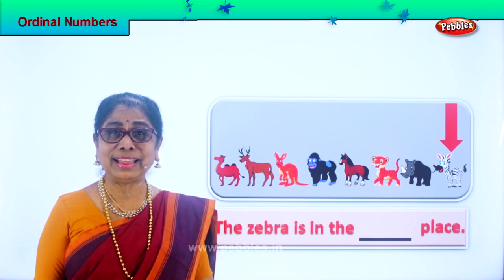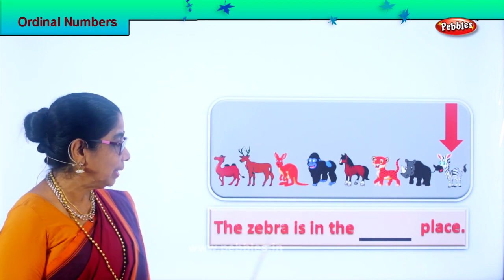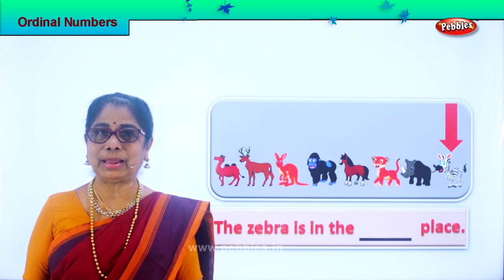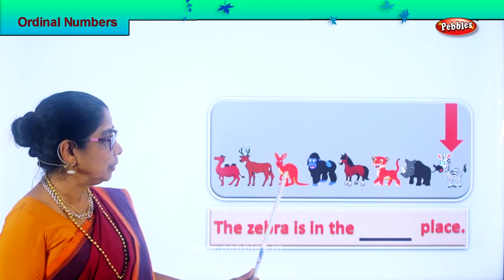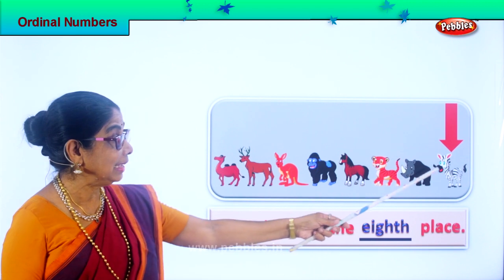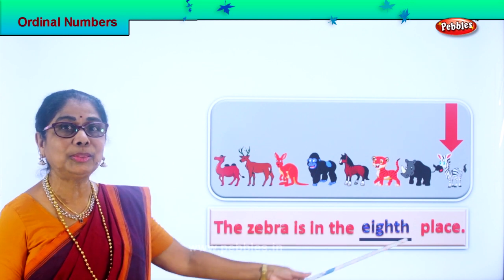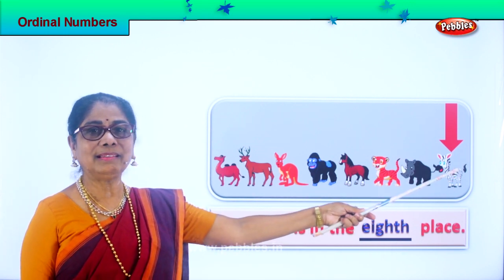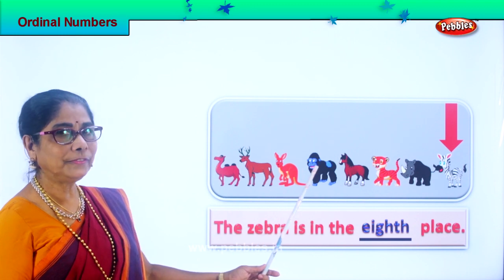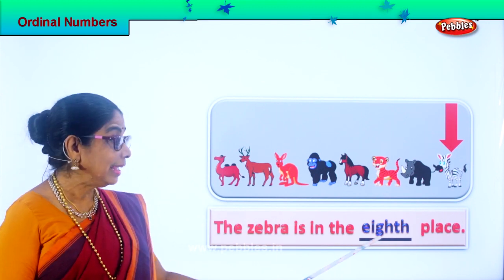Now let's place them all and look at the position of each animal. The zebra — where is the zebra here? Zebra is in the dash place. What place is that? One, two, three, four, five, six, seven — eighth place. So we say your favourite animal, the zebra is in the eighth place. You're standing right at the end. Let's look at it: first, second, third, fourth, fifth, sixth, seventh, eight. The zebra is in the eighth place.